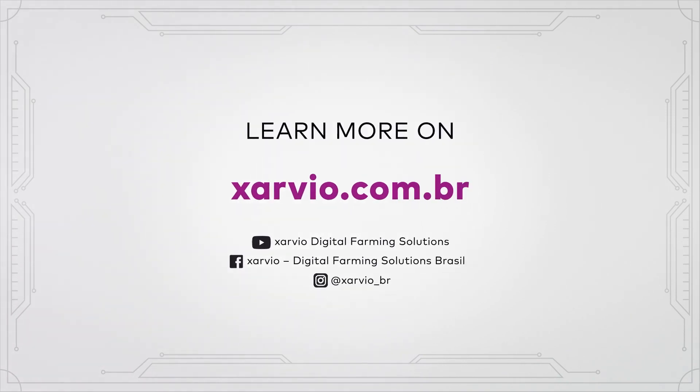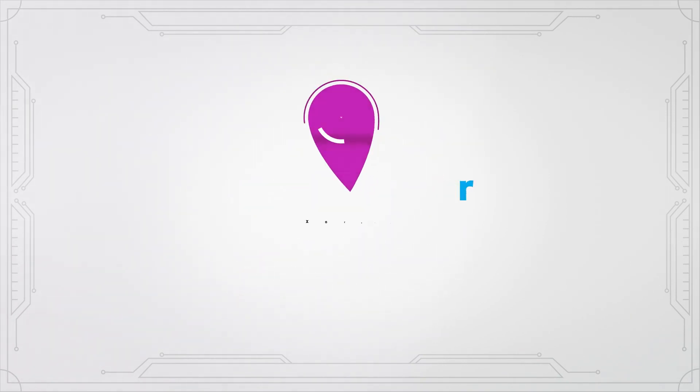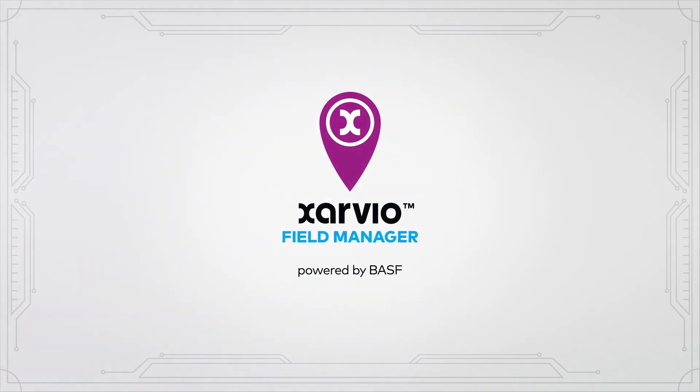Learn more at exarvio.com.br. Weed Zone Spray from Exarvio Field Manager — simply smarter crop production.